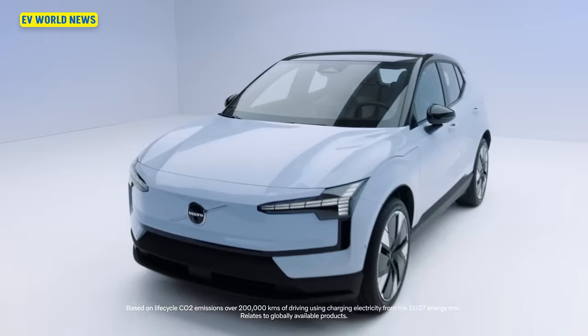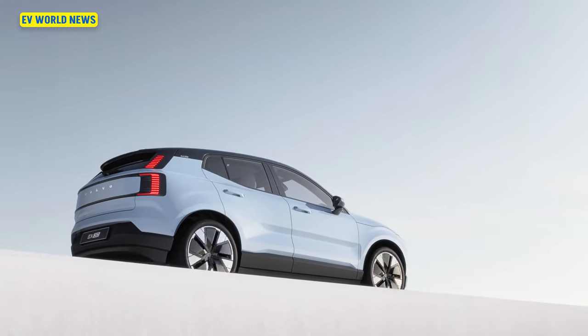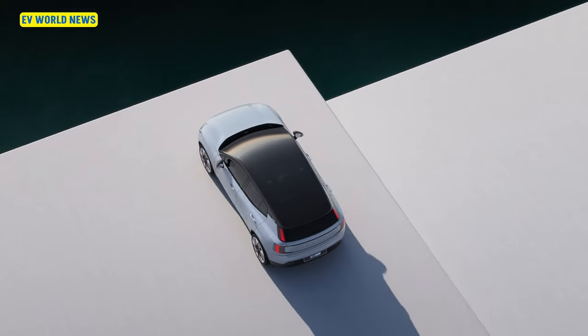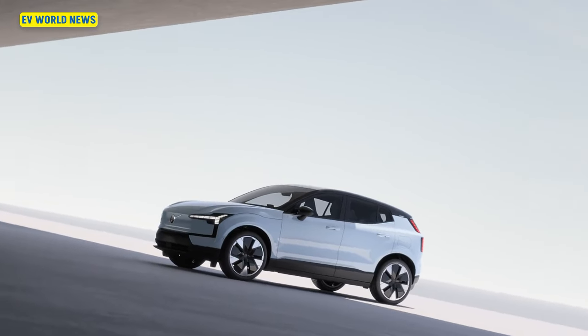The EX30 is a small SUV. And of course, since it's an SUV, it's ugly — no, it's not ugly. They forgot to make it ugly. I personally like the Volvo EV designs; for whatever reason, they just pop a little bit to me. No, I think it looks really good.